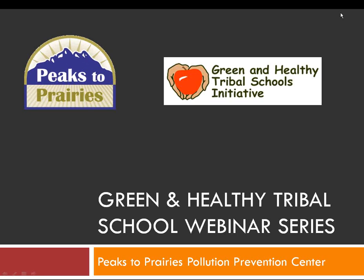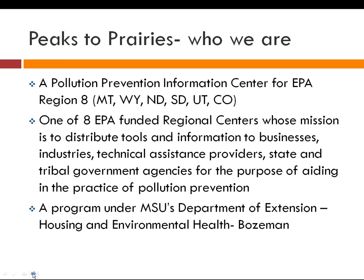Welcome everyone to the third session in our series of Green and Healthy School webinars. My name is Myla Kelly and I'll be your facilitator for today's call. I am the coordinator of a program called Peaks to Prairies Pollution Prevention Center, which is a pollution prevention center for EPA's Region 8 — basically the Dakotas and the Rocky Mountain states.